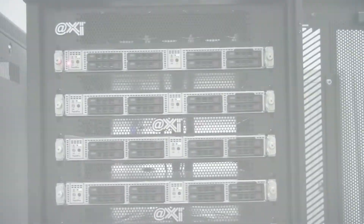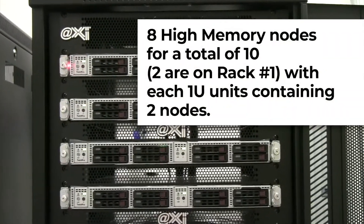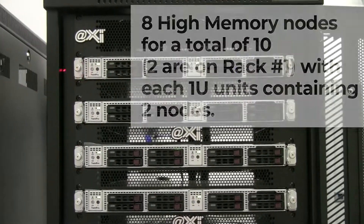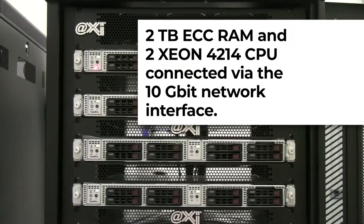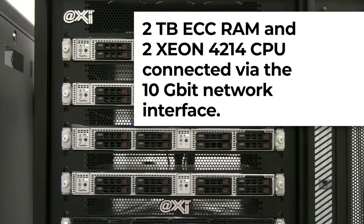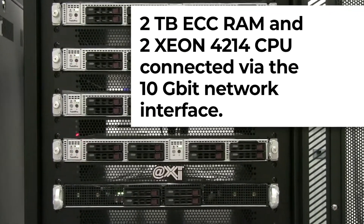In the second rack we have eight high memory nodes for a total of 10. Each of these 1U units contains two nodes, each with two terabyte DDR RAM and two Xeon 4214 CPUs, all connected via the 10 gigabit network interface.